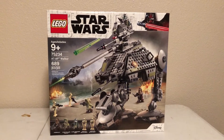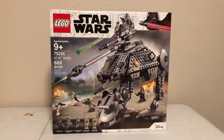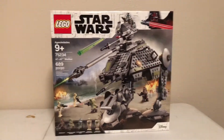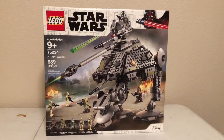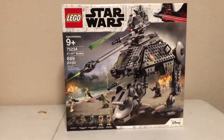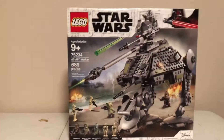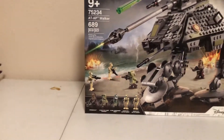Hey guys, here's the LEGO Star Wars AT-AP Walker. It's 9-plus, set number 75234, 689 pieces, released in 2019. Along with it came its counterpart — the bad guy version, the droid gunship — but that one retired. This one I believe is still out, though it's going for a ridiculous amount on eBay. It retails for $60 in the US.